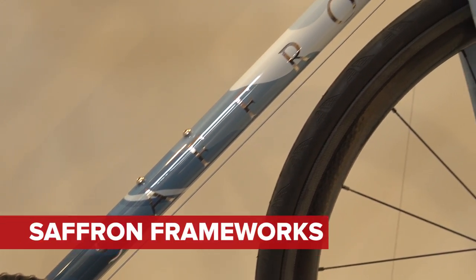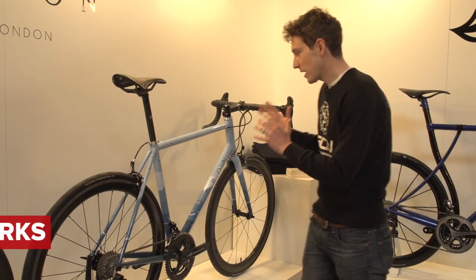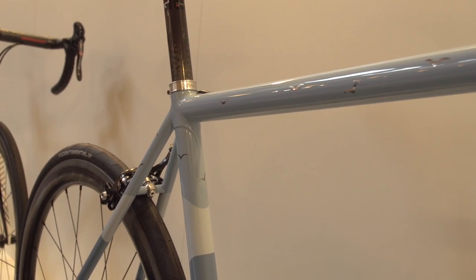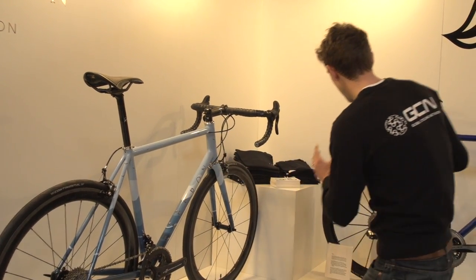This is Saffron Frameworks. It's a South African frame builder based in London. I'm standing next to a beautiful example — this is a stainless steel race bike. If you look closely at the paint job, you'll see those silver bits. That is actually the natural colour of the tubes coming through. But have a look at this bad boy. That is incredible.